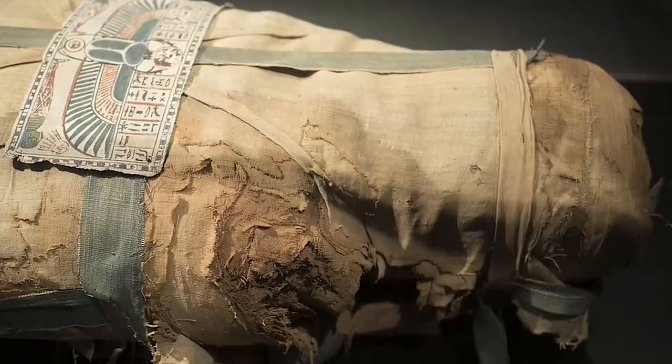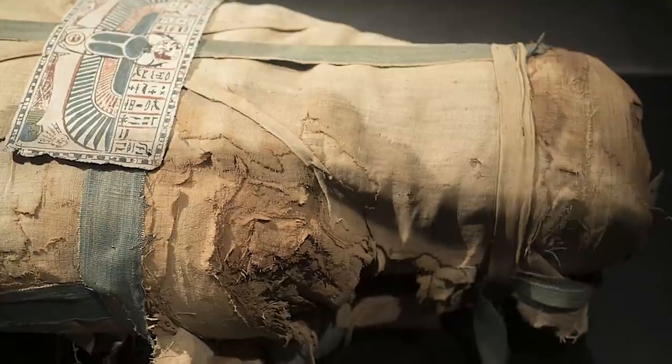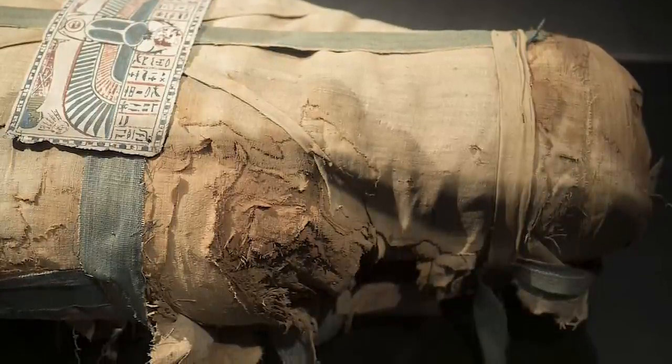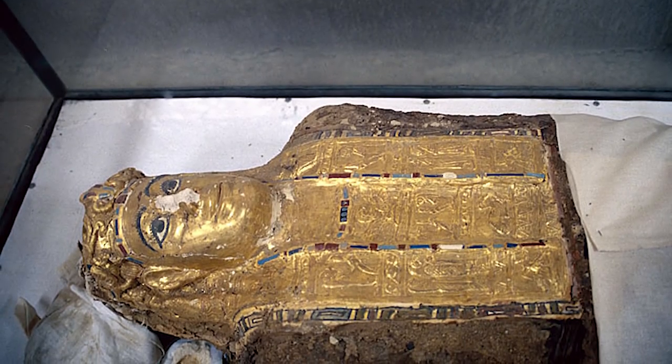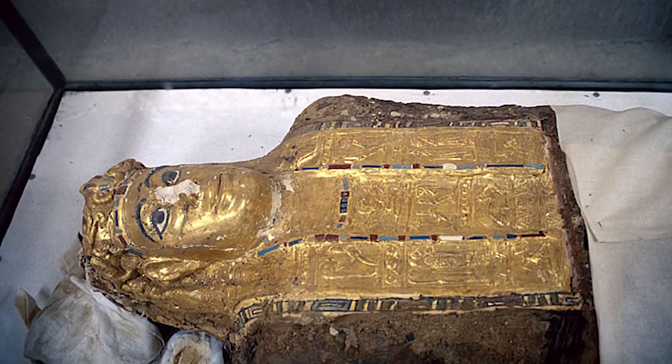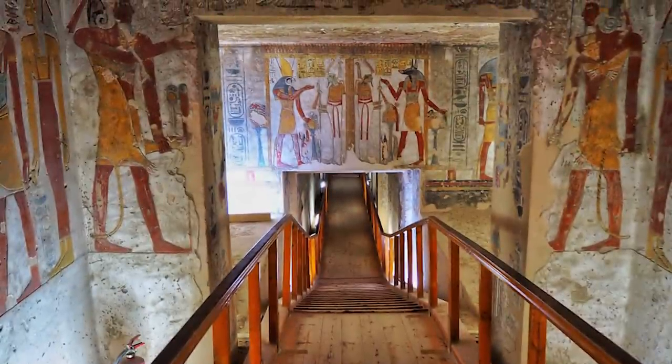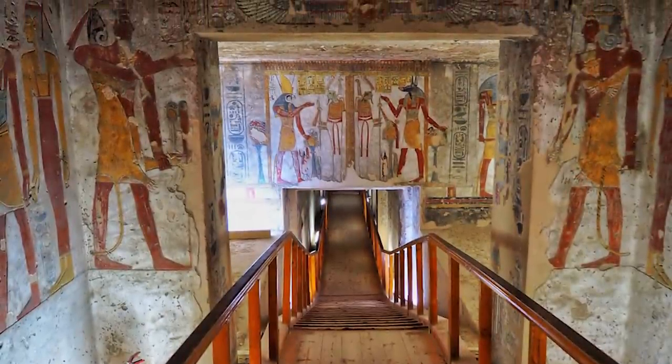One of the most remarkable things about the mummies is that each one looks different from the next. Some are decorated with painted scenes on a plain exterior. Others are covered in gold with elaborate masks. Even the tombs in which they were found were different from one another. One of the tombs had an entrance hall, a delivery room, and a simple burial chamber.